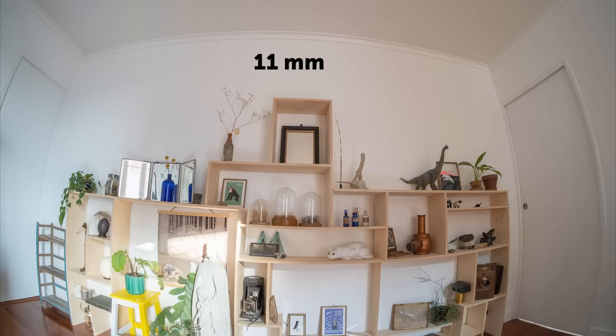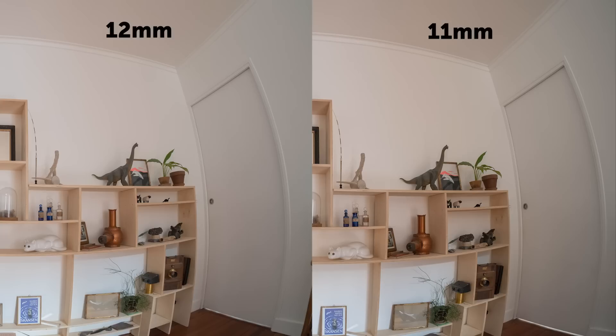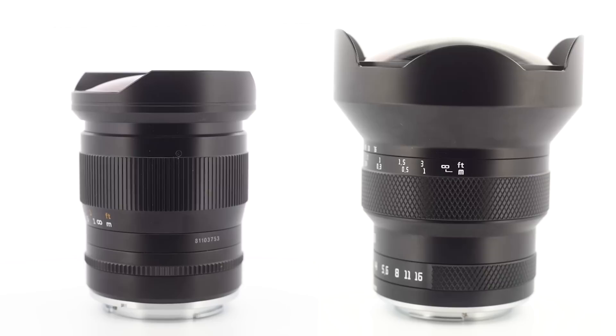One weird thing I noticed is that the TT Artisan 11mm has a smaller field of view than the Asterhory, even if it should normally be wider. It means that in reality, the 11mm is more like a 13mm or 14mm. But the TT Artisan is much smaller, lighter, and cheaper than the Asterhory.